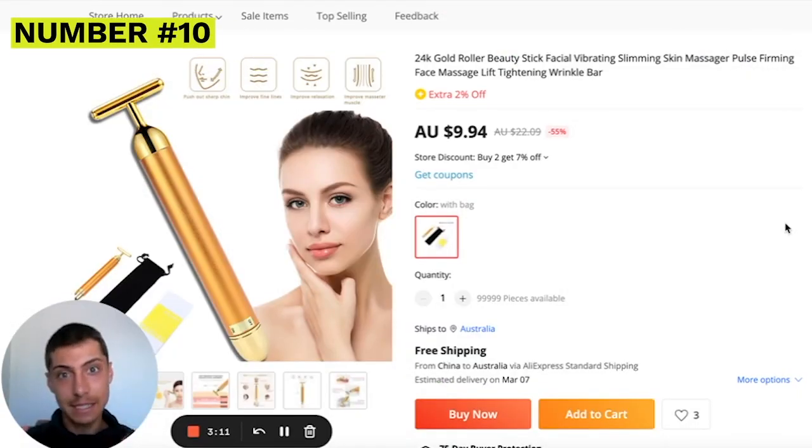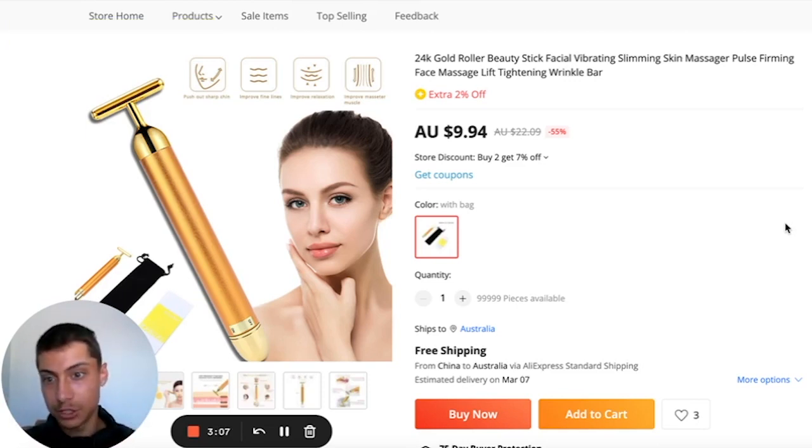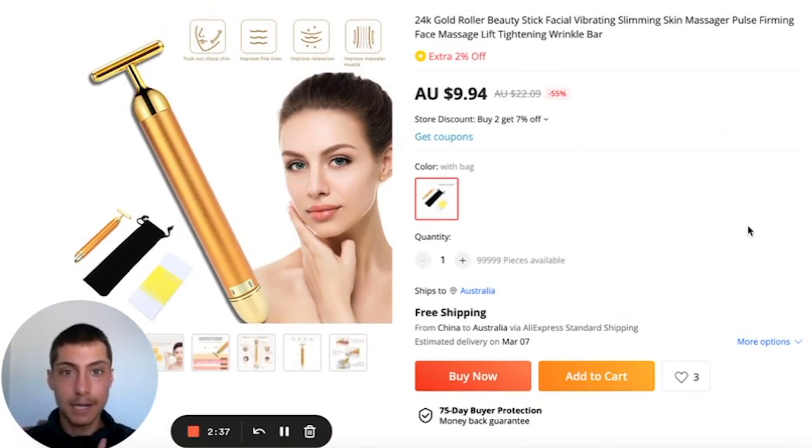Coming in at number ten is this facelift roller. It has a bunch of benefits: pushing out your jawline, improving fine lines, improving relaxation and muscle tone, and ultimately making your face look smoother and less wrinkly. It's within the $10 range so you can market it to a lot of people. Again, you'd market this on TikTok showing a before-and-after transformation. There are a lot of units available, so stock is never going to run out — which is important because nothing's worse than selling a product that's out of stock.